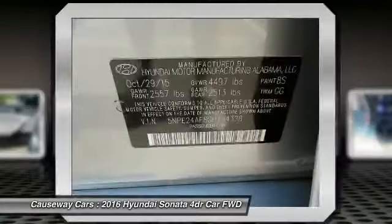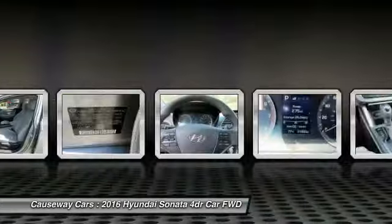Keyless entry, Bluetooth, driver airbag, power steering, and adjustable steering wheel.